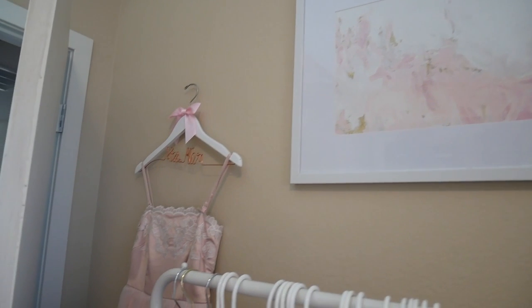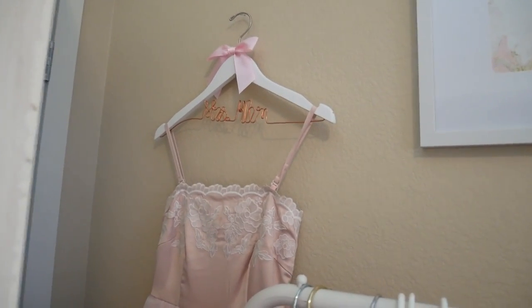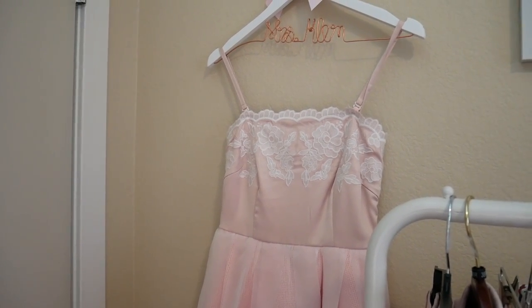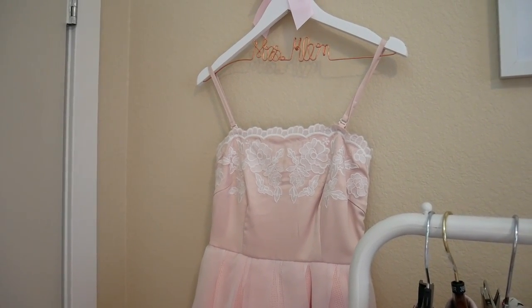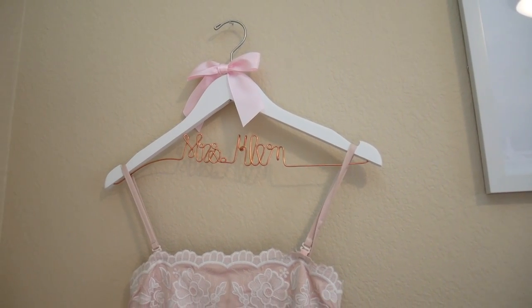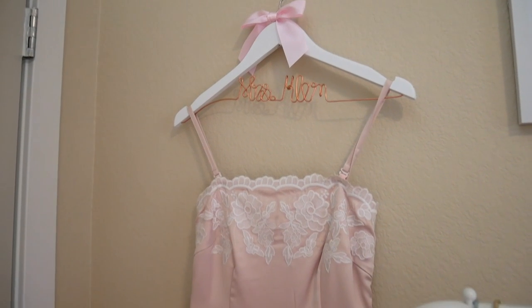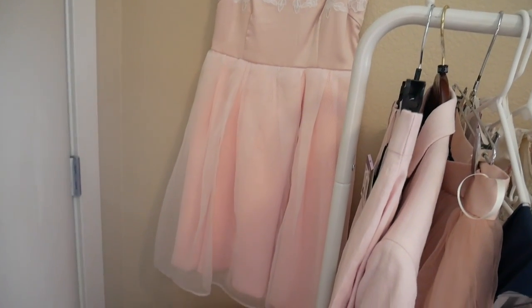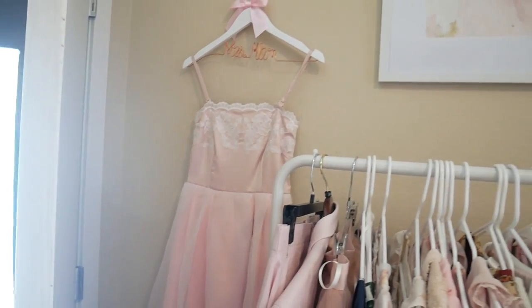The last thing I wanted to show you is this dress I have hanging right here — it's one of my favorite dresses. It's from Mercury Duo, a Japanese brand. And then I have this hanger that my friend got me as a wedding present with my new last name on it. I thought it would be really pretty to display this dress on here, so I kind of have it tucked in the corner.